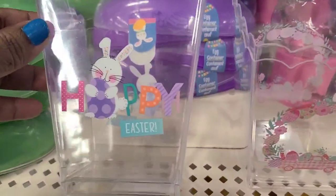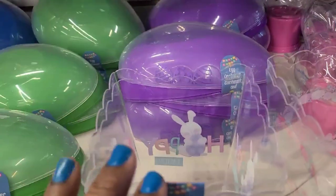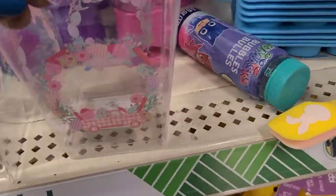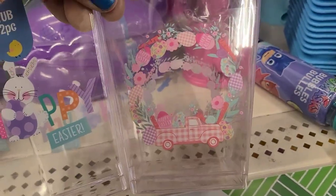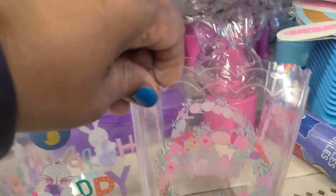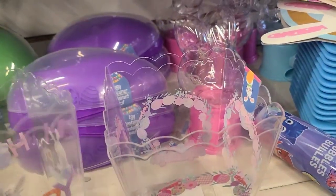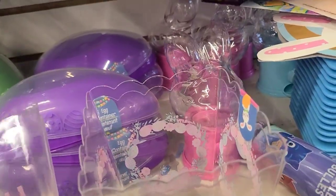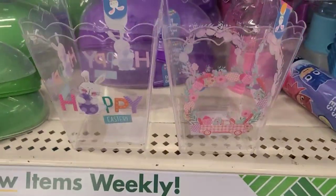They also have a two-pack Happy Easter basket with scalloped edges, and another one featuring a truck with Easter eggs design that looks beautiful on all sides. Really stunning — pretty amazing items.